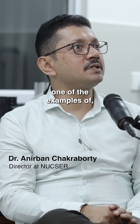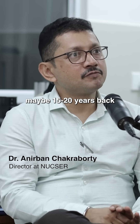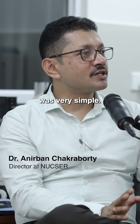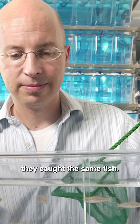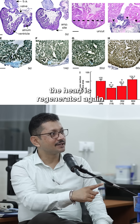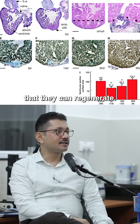One of the examples of such studies came up way back, maybe 15-20 years back. The experiment was very simple. They took some zebrafish, cut a part of the heart, stitched it up and left it in the tank. After a few days they caught the same fish, opened the heart and saw the heart had regenerated again. That was the first discovery — one of the pioneering works where people actually realized that zebrafish can regenerate.